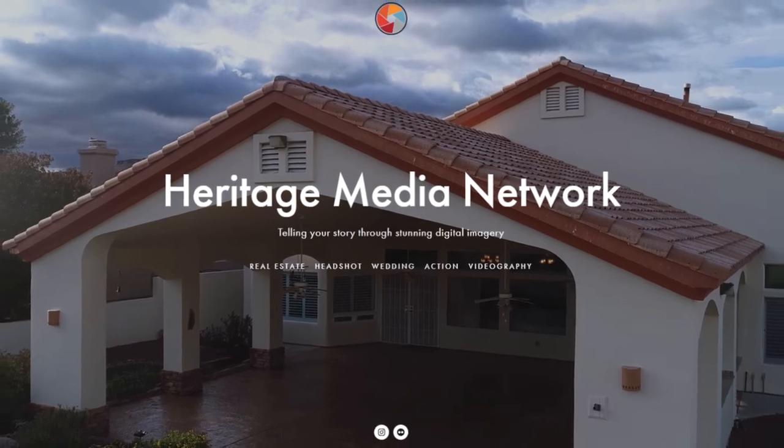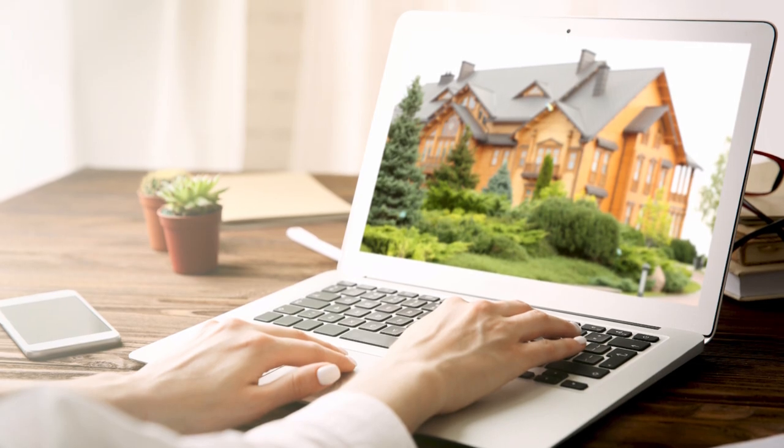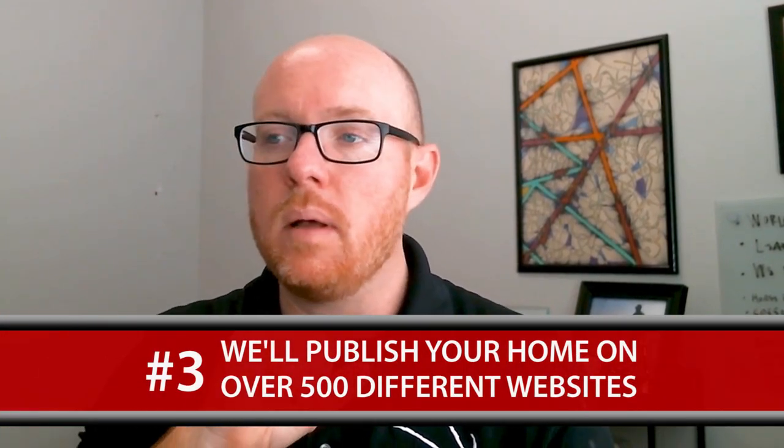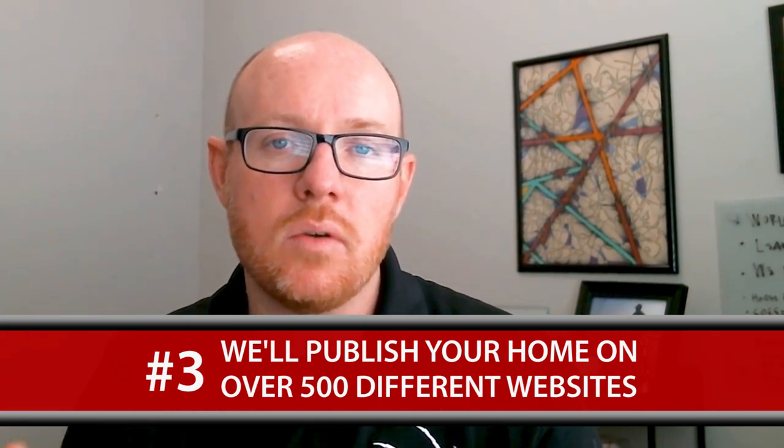We use an incredible photography company called Heritage Media Network. Michael Chan and his team do a great job making sure your house and the photos we take of it look incredible, because we know that 87% of all buyers are looking online prior to connecting with an agent. So we want to make sure your house looks great online for anybody across the nation who might be looking at moving to the area.